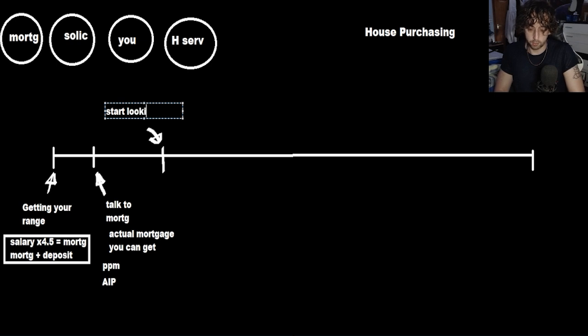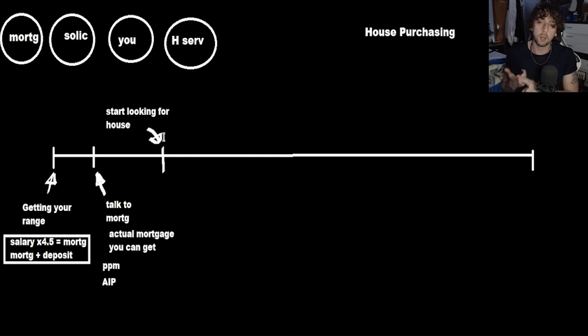At this point, this is when you start looking. You get your actual amounts and then you start looking. So download Rightmove, download Zoopla, download OnTheMarket — start having a look in the area that you actually want to be in. You'll notice that they are very, very expensive. Regardless of where you are, no one has ever looked at these places and gone, 'Oh, it's a lot cheaper than I thought.'